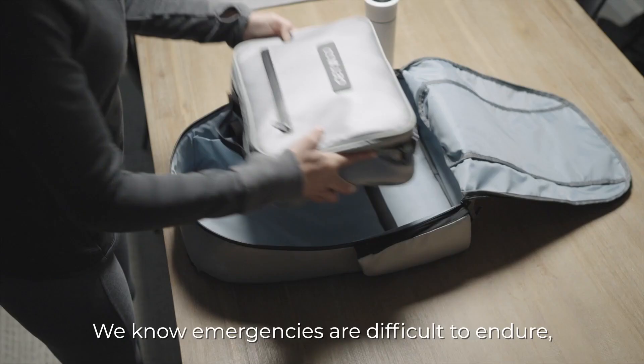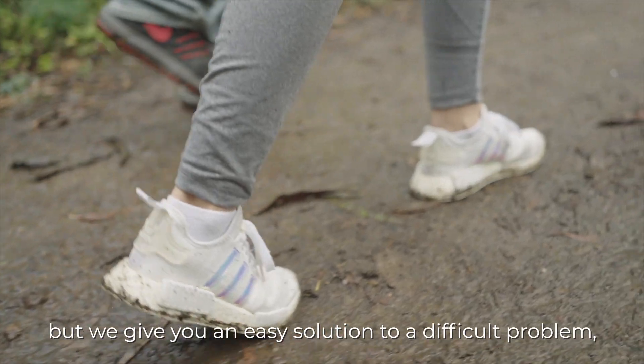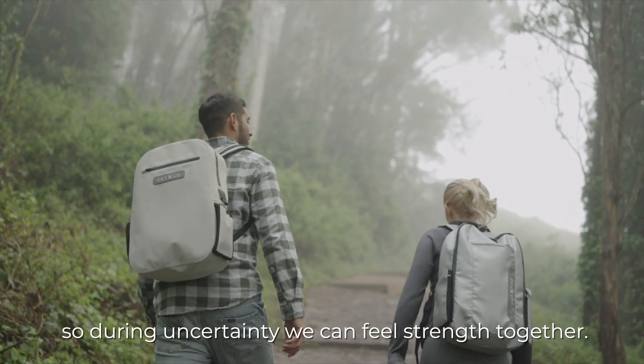We know emergencies are difficult to endure. But we give you an easy solution to a difficult problem, so that during uncertainty, we can feel strength together.